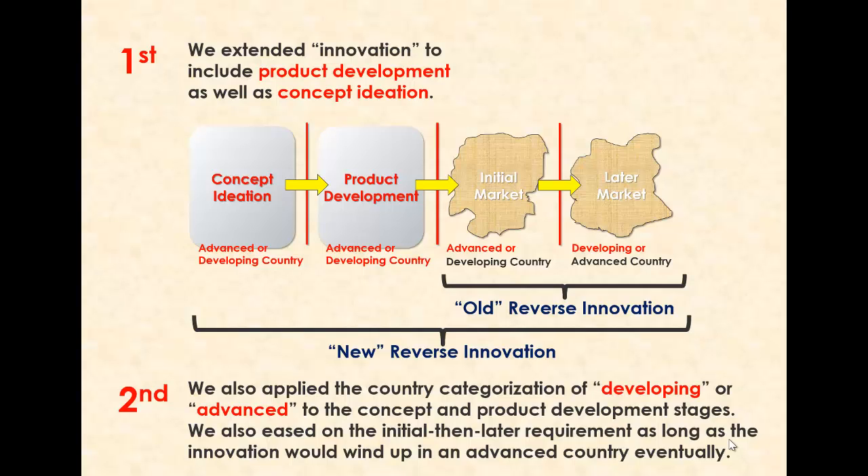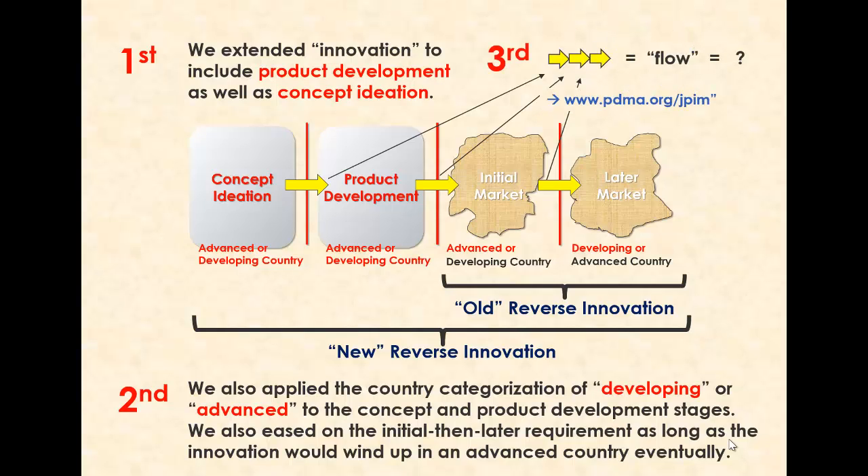As an innovation moves through its various stages, the main locus of its core activity either stays put in the original country or, depending on many managerial and strategic considerations, it shifts to another country. Third, we needed to look at the sequence of transitions between stages. It's all easy when you only have one transition to make, as in the original reverse innovation concept, or if the stages are co-located in time and space. Thus, we came up with a framework for what a flow is in innovation, and especially the reversal of such a flow.